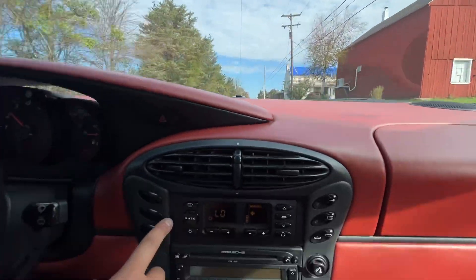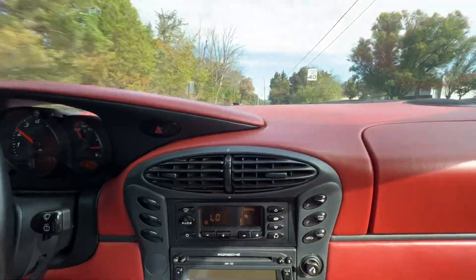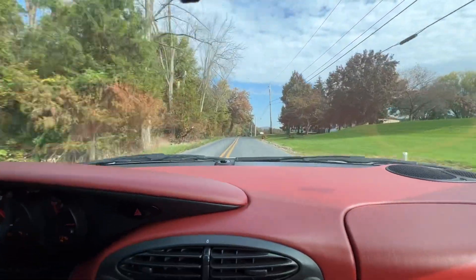The display here for the AC — if you want to show them right here — the display for the AC works great and blows cold. We have the hard top on the car currently.